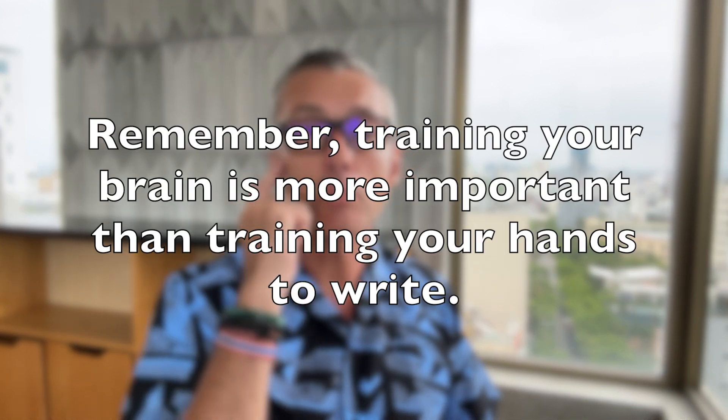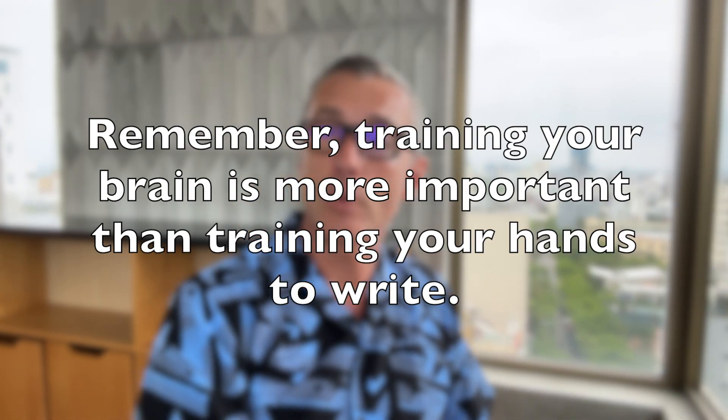Remember, training your brain is more important than training your hands to drive. Practice makes perfect, but don't expect to see changes or improvement overnight. Be flexible but stick to the plan. If you cannot follow the whole strategy for a few weeks, don't worry — the journey will teach you something you didn't know before. Once you've got the process down, it should be used on a weekly or monthly basis. So, that's the Three Bucket Strategy for effective time management.